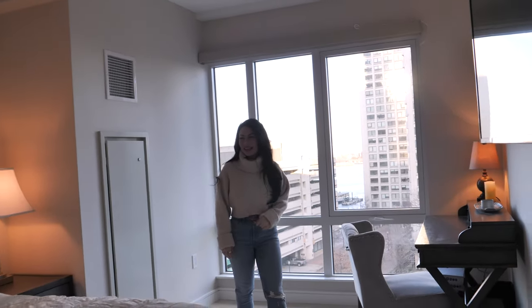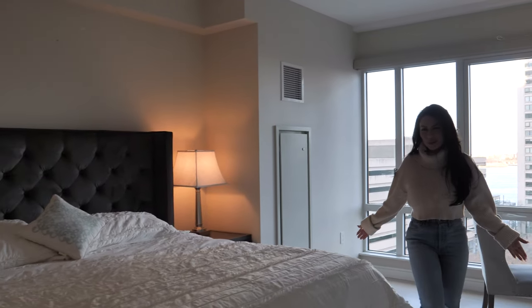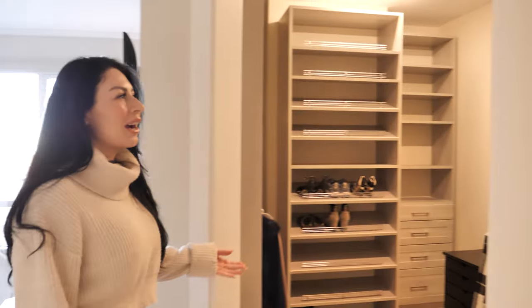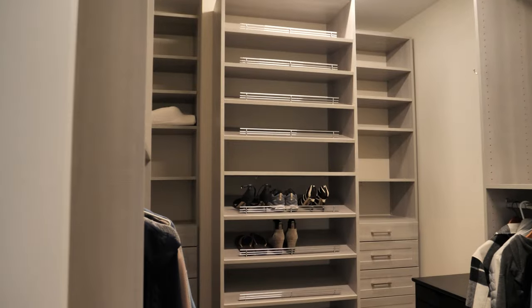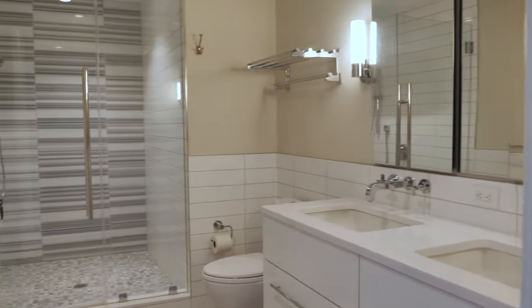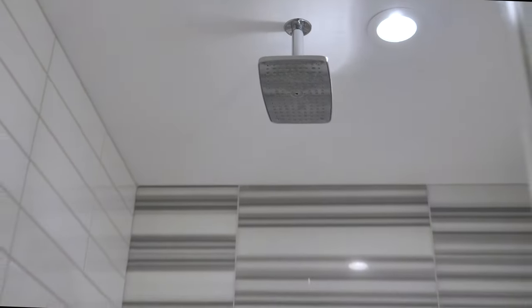Can you imagine waking up to this view? The king or queen primary suite is incredibly spacious, offering the most amazing closet outfitted with California closet built-ins, and the most stunning bathroom with dual vanity and rain head shower.